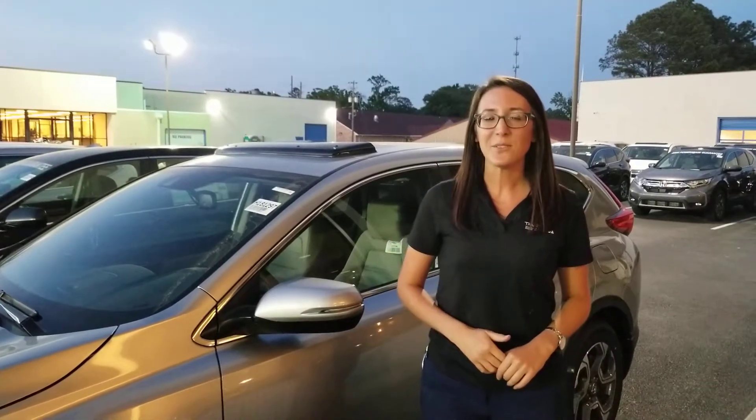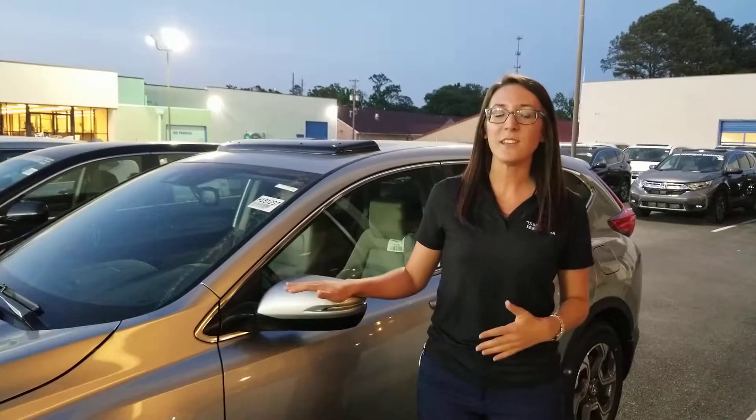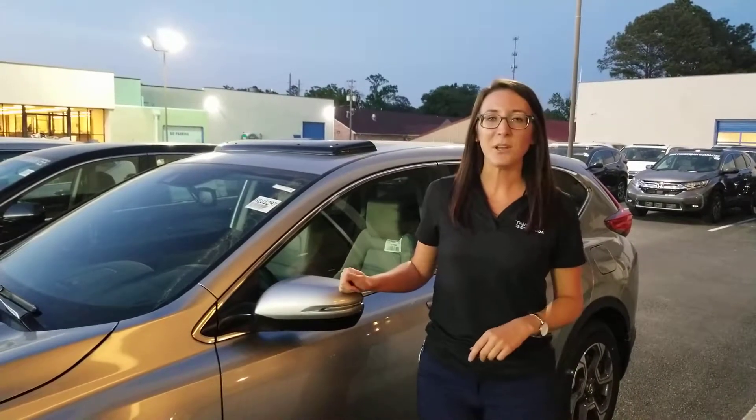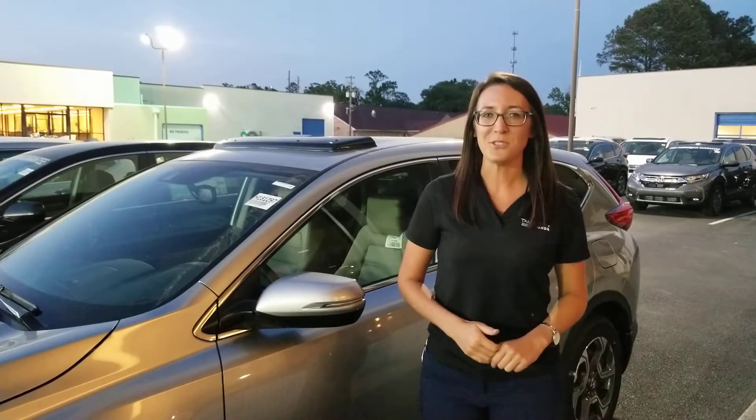Give me a call when you can at 205-541-6690. Just let me know when you can make it by the dealership so I can have this CR-V pulled around front and gassed up and ready if you're going to take it out for a spin, and I'll be sure to make this the easiest car buy you've ever had.